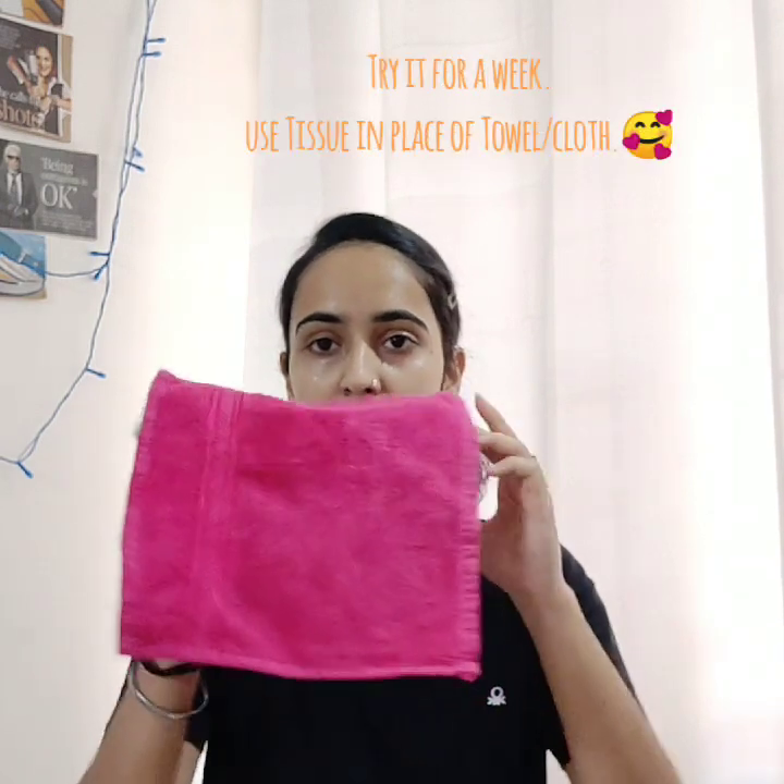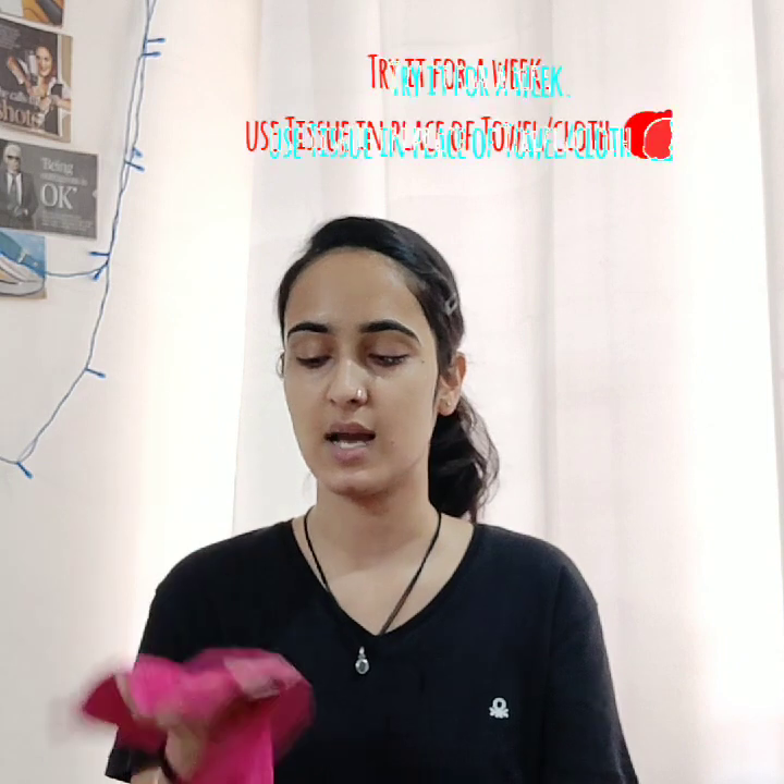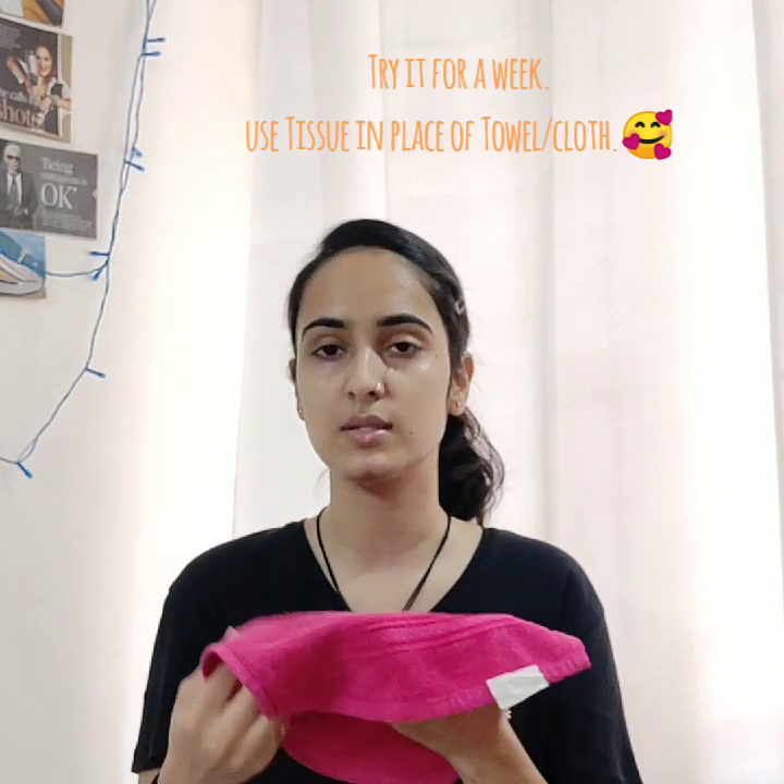One thing I go by is using tissues on my face rather than towels. I try to keep a face towel handy if I am running out of tissues, but usually I don't use regular towels.